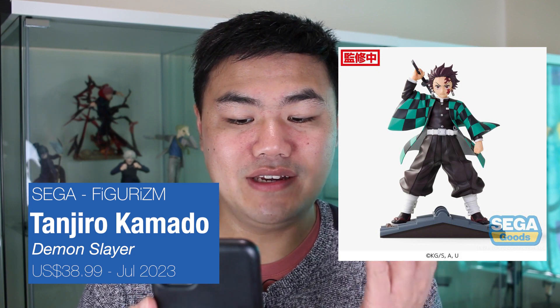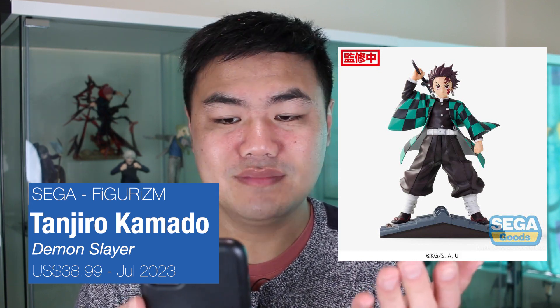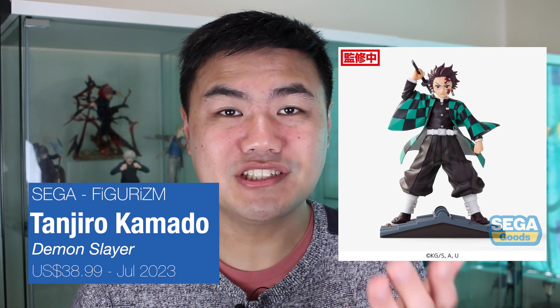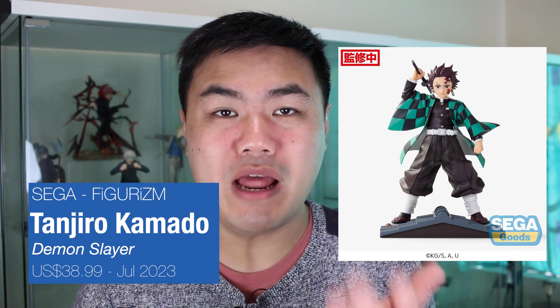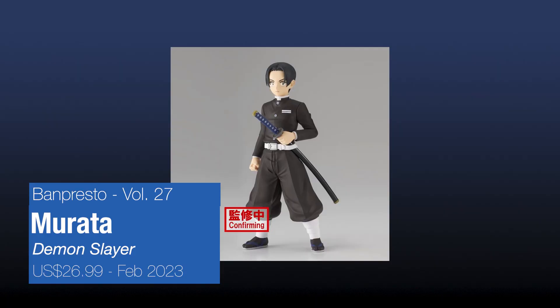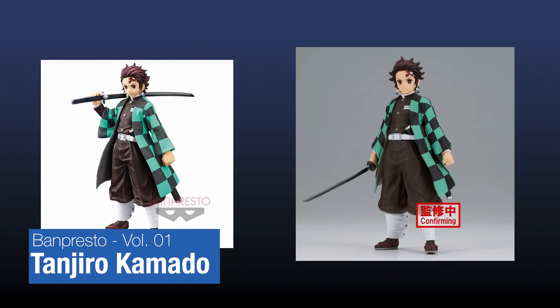Zika has expanded the Figurism figure line to Demon Slayer. We have a Tanjiro from the Entertainment District Arc, aka Season 2. I love the expression, his pose, and that the base is a rooftop. $48.99 is quite a big price jump compared to $26.99 for Banpresto prize figures. We also have an Obanai Hashira and a Mitsuri perching figure. We have Muzan - it's okay if you don't remember this character, he appeared quite early in the series. We also have an Akaza prize figure, only in a more neutral pose holding down his sword, quite different to the volume 1 version.